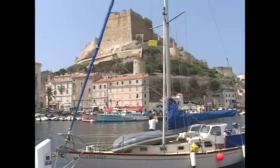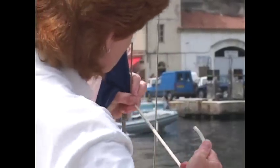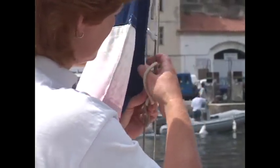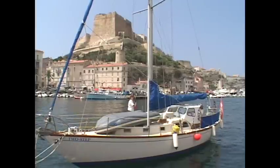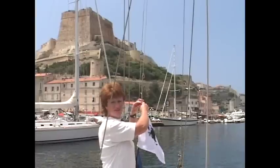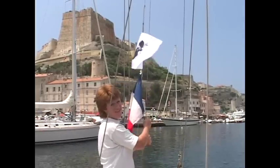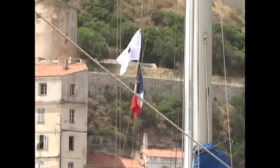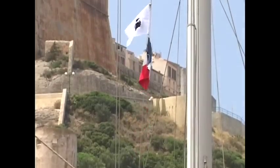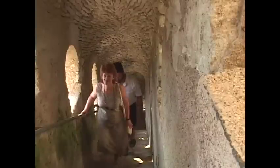Once we've cleared through customs, we show this by lowering our yellow Q flag and raising the national flag of the country we're in — in this case the French flag. Now officially this is all that's required, but in Corsica it's a bit more complicated. As an island with its own distinct identity, Corsica has its own flag. So out of courtesy, most sailors fly both the Corsican flag and the national ensign. Time for an evening ashore.